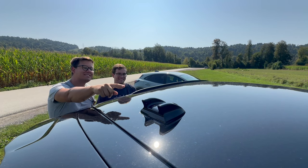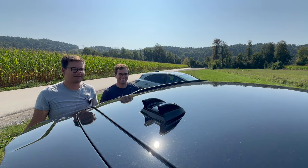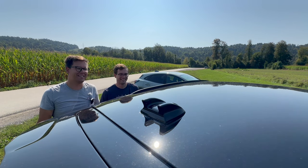Preden zaključimo, moramo obvezno pokazati Kugino anteno, ki je zdaj kar double sharky – ne vem sicer kakšno funkcijo ima, ampak res zgleda wow.